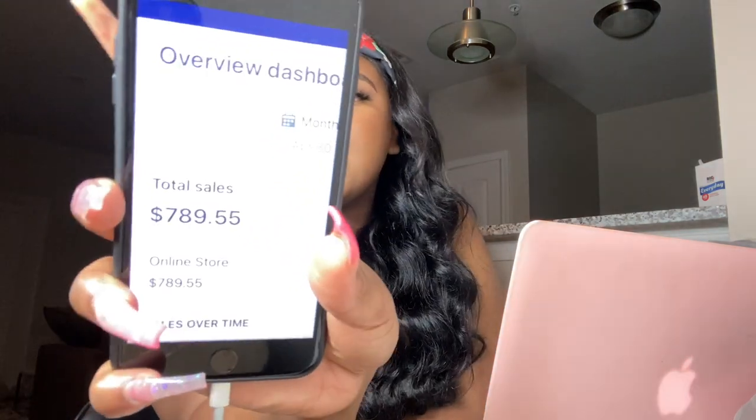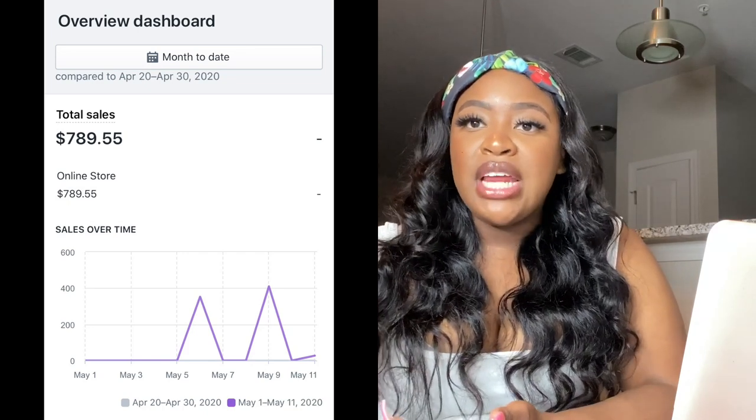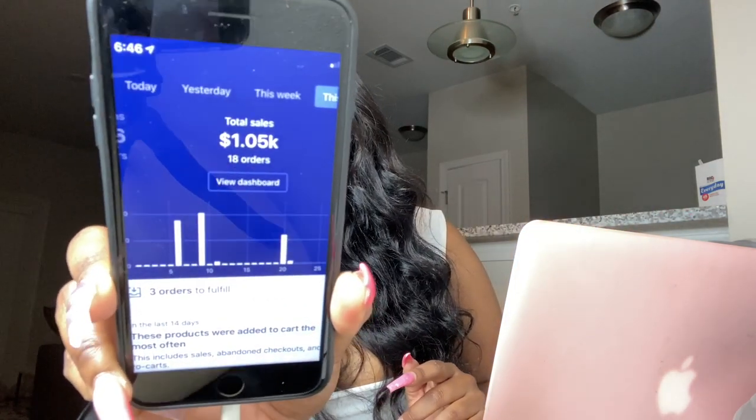I made $789.55 in the first three days of having my business. After the three-day mark, I didn't track as closely because sales weren't coming in as frequently — that's what comes with having a business: you will have good days and days where you're not making as much. When I ended up checking again around May 9th or 10th, and then again the other day — Thursday, when my business had been open for two weeks — I had made over a thousand dollars in the last two weeks.